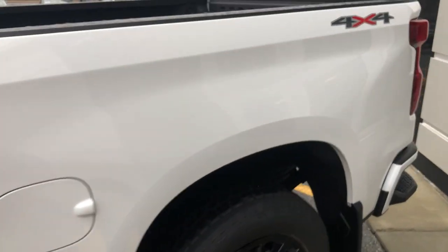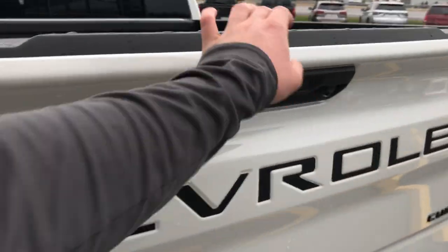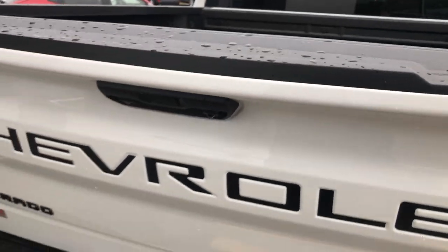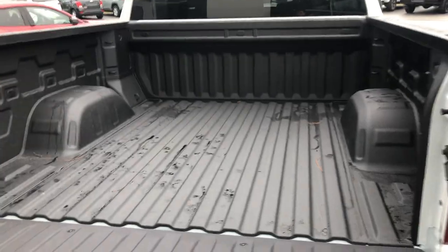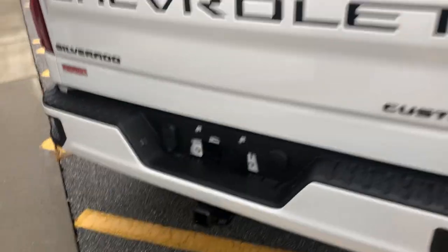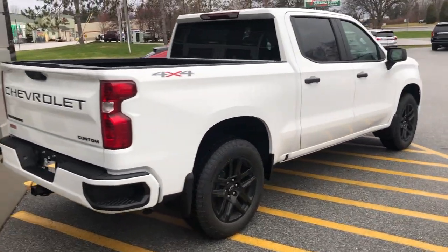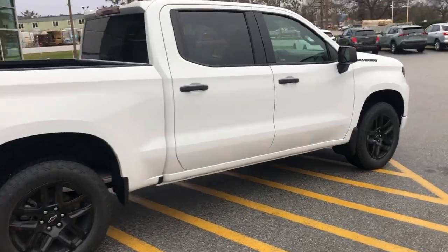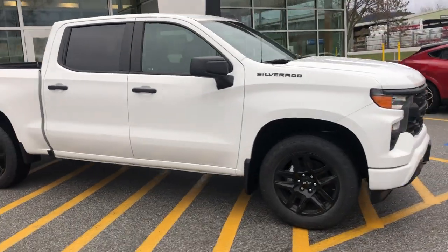Happy to answer any questions you have about this truck. Please let me know if there's anything you're curious about. You can reach us at 802-776-5000 — just ask for me, Bauer. Or you can come see us at 65 Windcrest Road in Rutland, Vermont. This is a Chevrolet Silverado 1500 crew cab with a 2.7 liter turbo engine — beautiful truck, and thank you for your interest.